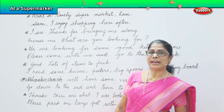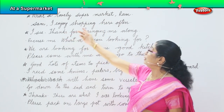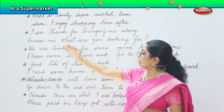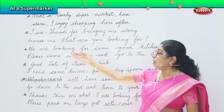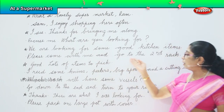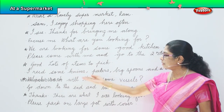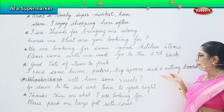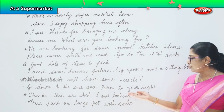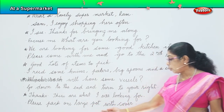Here we have Ram and his friend Sam. Both are going there. 'What a lovely supermarket, Ram!' 'Sam, I enjoy shopping here often.' 'I see. Thanks for bringing me here along.' 'Excuse me, what are you looking for?' 'We are looking for some good kitchen items.' 'Please come with me and go to the second rack.' 'Good, lots of items to pick.' 'I need some knives, peelers, big spoons and a cutting board.' 'Which rack will have some vessels?' 'Go down to the end and turn to your right. Thanks.' 'These are what I was looking for. Please pack one large pot with cover.'